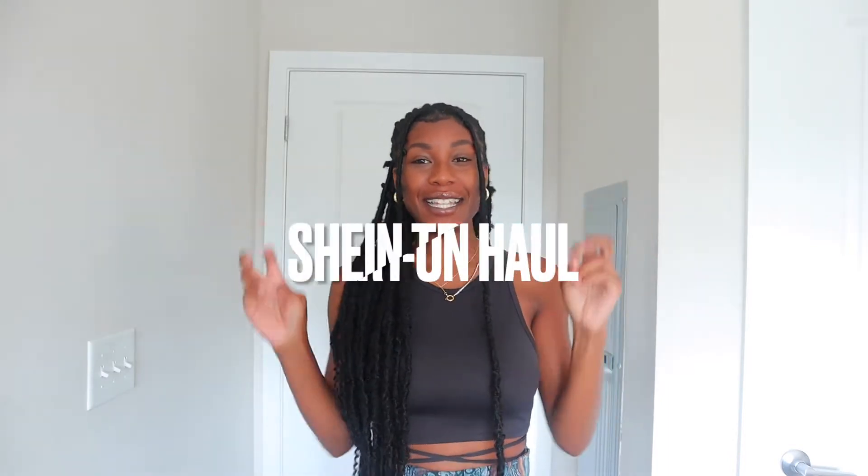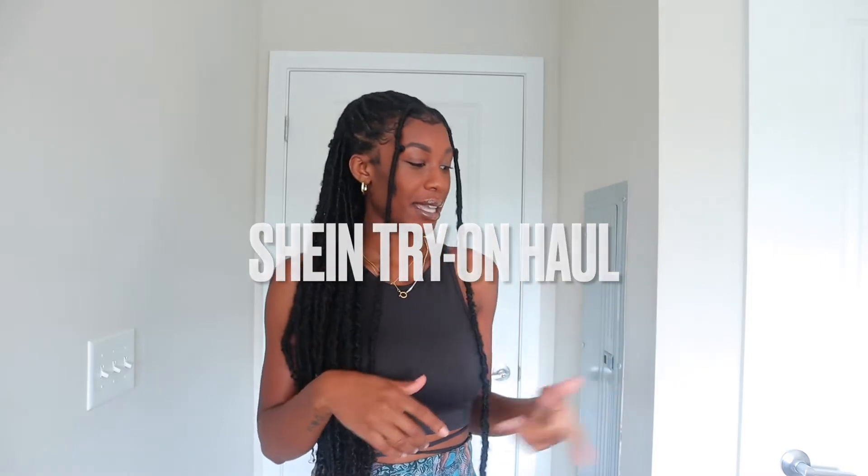Hey guys, welcome back to my channel, or welcome if you're new. My name is Indie Alexis and today I'm doing a Shein try-on haul. Most of the pieces I got are shoes, accessories, and bags. I have a lot of basic clothing pieces but I feel like I don't have things to make my outfits pop, so that's what I want to show you in this haul. I'm going on vacation next week so most of the stuff is summery. If you aren't subscribed, don't forget to subscribe below!